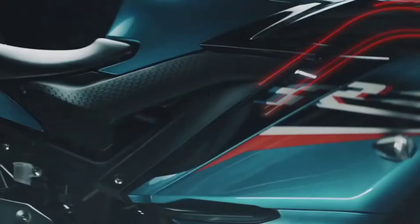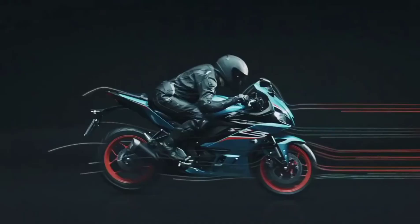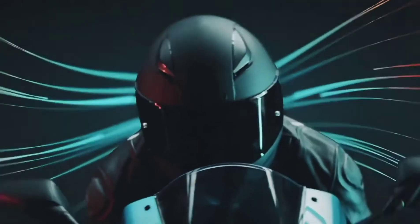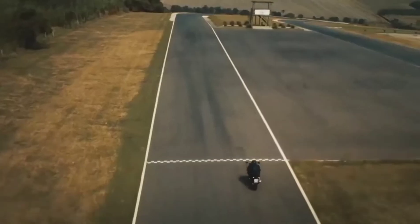Yamaha's 321cc liquid-cooled, inline two-cylinder engine delivers excellent power and performance throughout the RPM range. With a 180-degree crank design and integrated counterbalancer, the layout minimizes vibrations for a smooth, refined engine character.